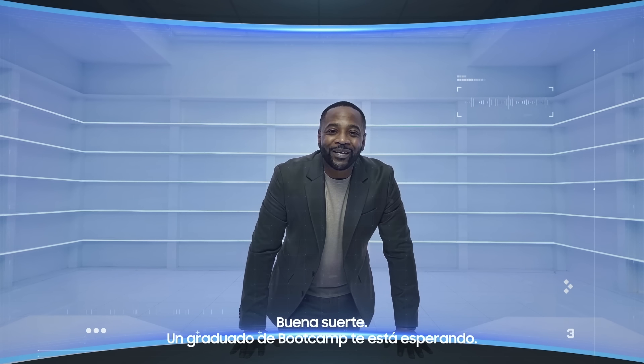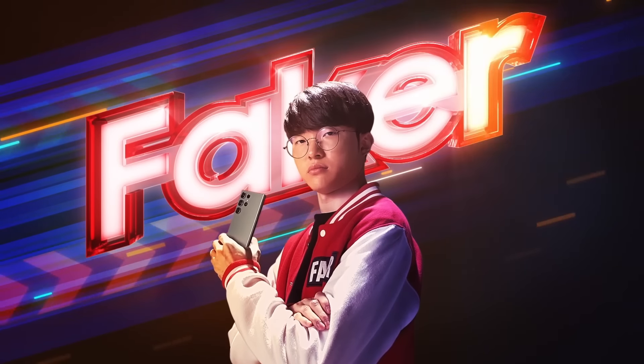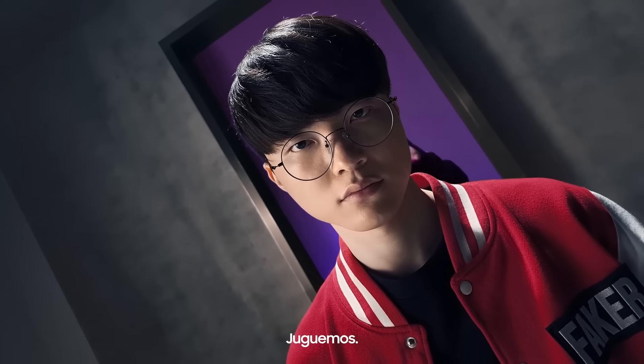A boot camp graduate is waiting to meet you. Let's game.